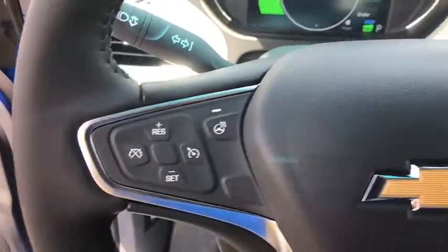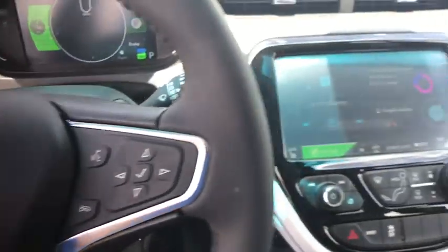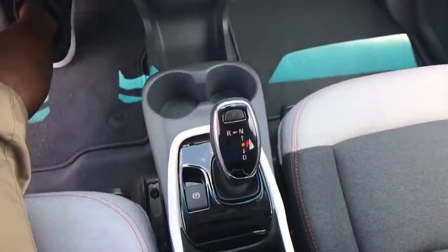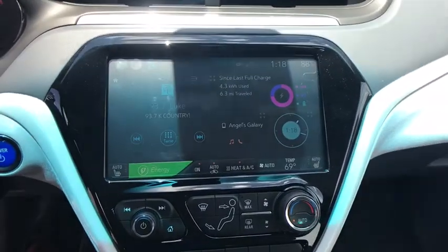Trip computer, brake assist, Sirius satellite radio, overhead console, panic alarm, remote keyless entry, rear window wiper, tilt steering wheel, front bucket seats.